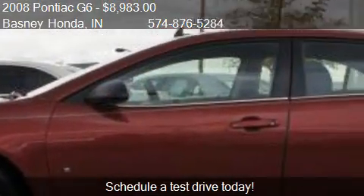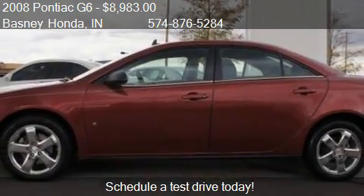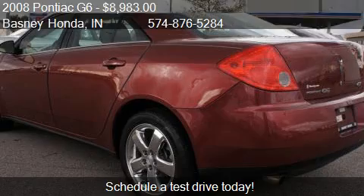This 2008 Pontiac G6 has just over 82,112 miles.